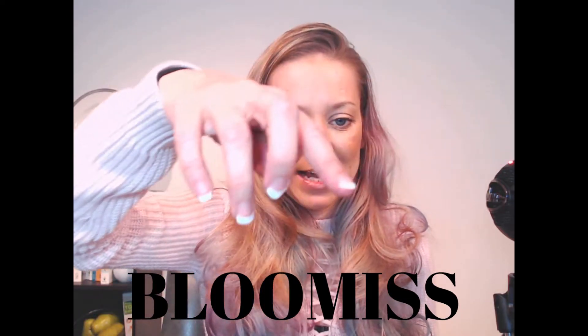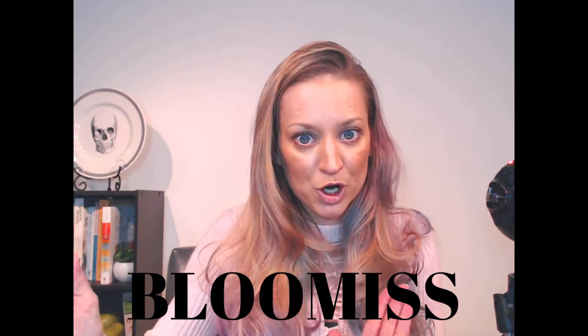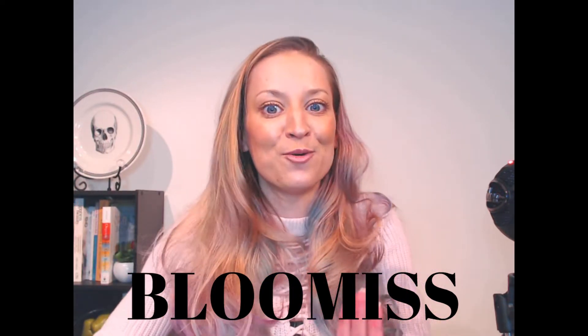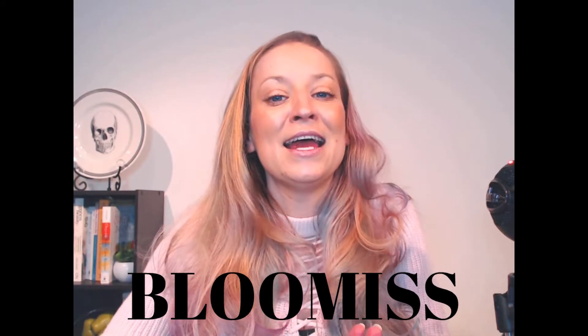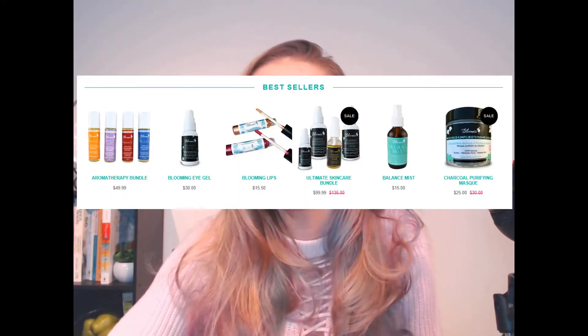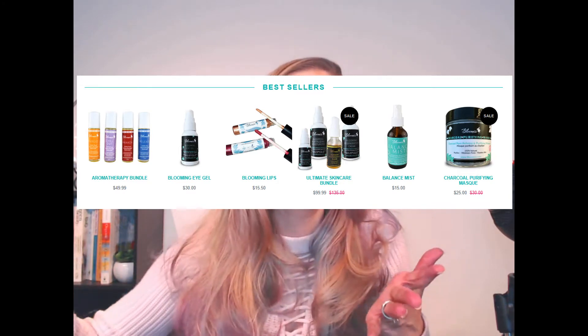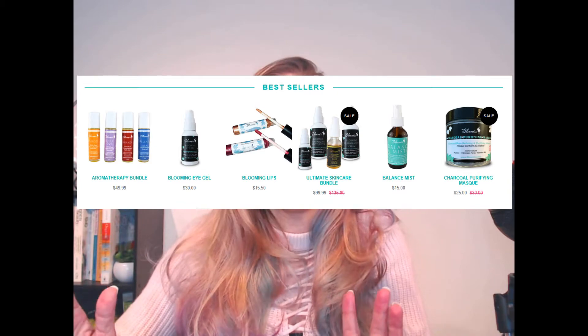So Bloomis — let's get the spelling right. It's B-L-O-O-M-I-S-S, with 'miss' at the end, a really cute play on words. It was hard for me to find them on Google initially, so I hope this makes it easier for all of you. They're a natural skin care company based out of Burlington, Ontario, Canada. Via their online store you can find the whole gamut of skin care — roller balls, serums, kits, makeup, lotions, and creams.